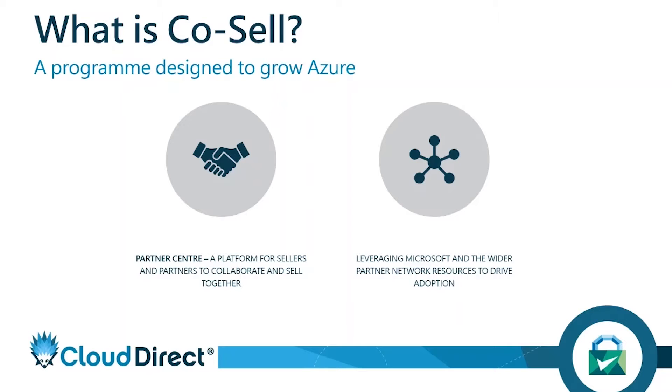Any customer that comes to us, we can call up Microsoft and say we want to bring you in on this opportunity and build a solution together. Obviously that's a huge thing for customers — they want to have the prestige of working with somebody like Microsoft, but equally it shows credibility that all the resources are available to them as part of their project.